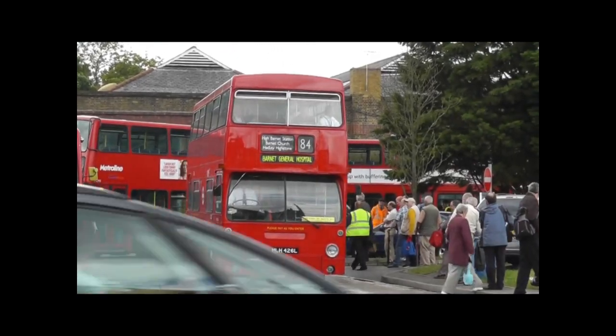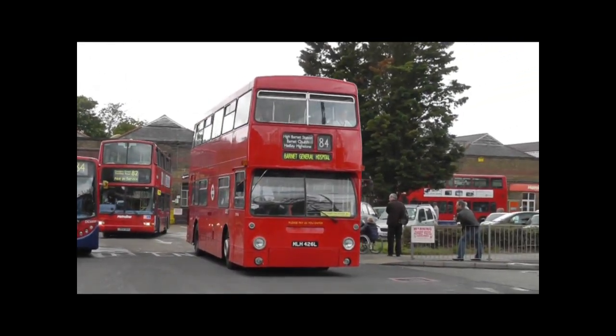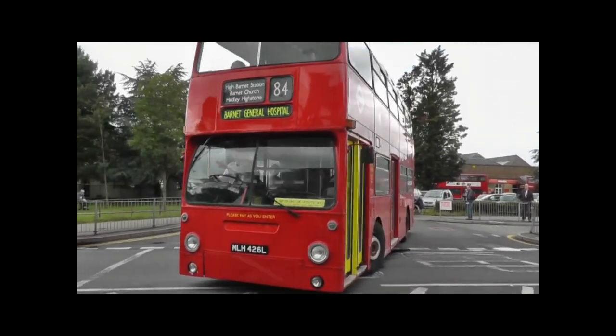Just arriving here at the bus garage, and after a brief break, departing and taking a few passengers on a ride on Route 84 showing Barnet General Hospital as the destination — though not quite sure that's right.